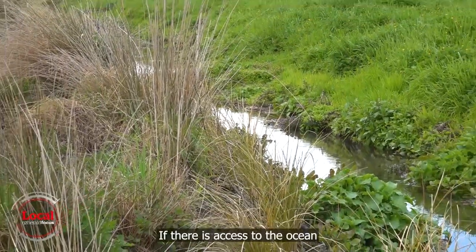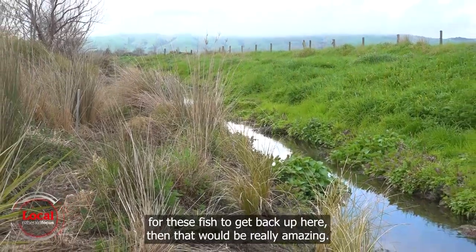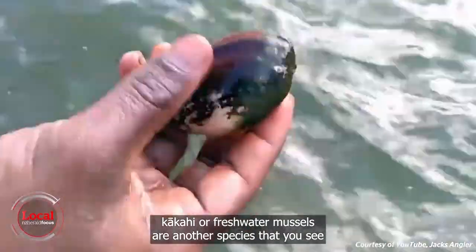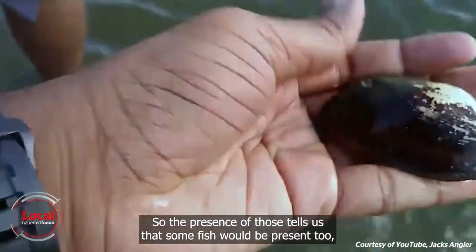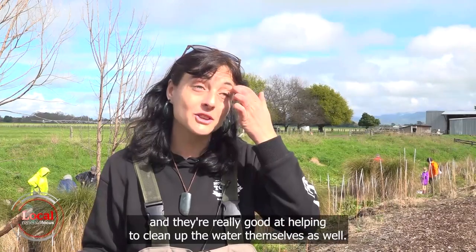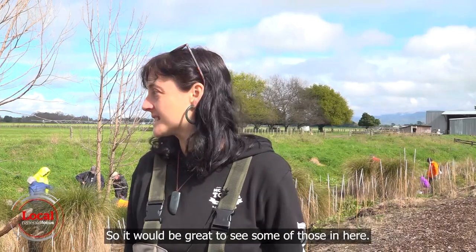It's low lying, and if there is access to the ocean for these fish to get back up here then that would be really amazing. Kākahi, or freshwater mussels, are another species you see in some of the streams around the area. The presence of those tells us that some fish would be present too, and they're really good at helping to clean up the water themselves. So it would be great to see some of those in here.